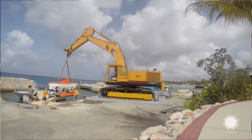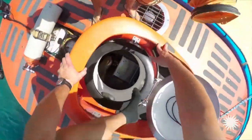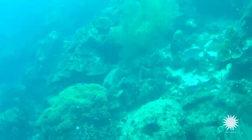My name is Carol Baldwin, and I'm the director of the Smithsonian's Deep Reef Observation Project, or DROP for short. DROP is using a manned submersible that goes to 1,000 feet or 300 meters to explore and monitor biodiversity on deep reefs.